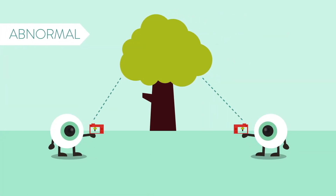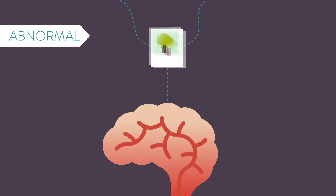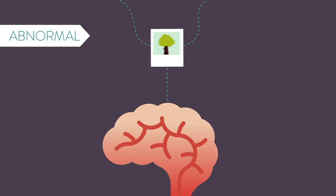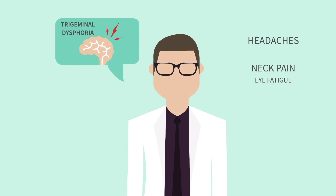But what if this communication doesn't happen perfectly? While each eye may capture a clear photo individually, if there is a misalignment between your eyes, the brain is forced to manually combine every pair of photos. This constant adjustment continuously stimulates your trigeminal nerve, often causing the symptoms of trigeminal dysphoria.